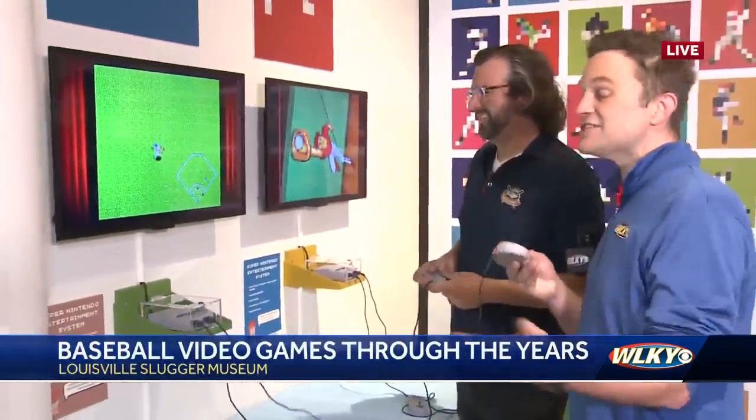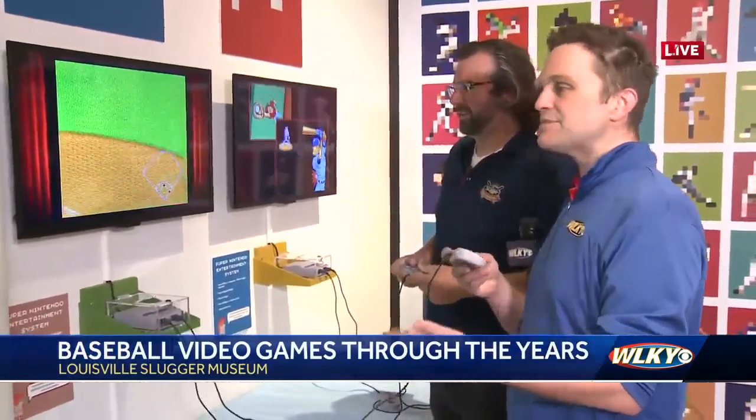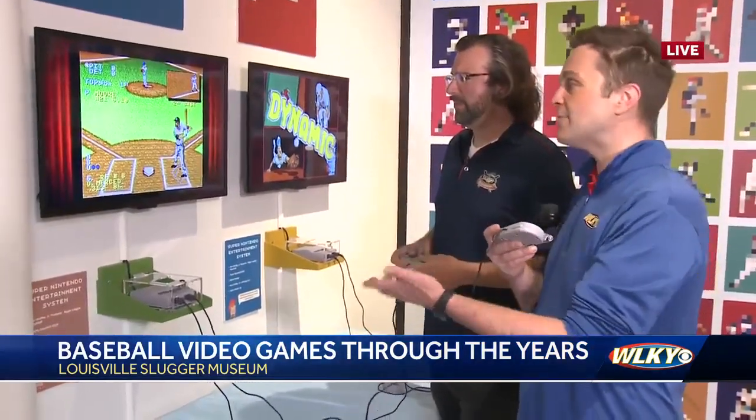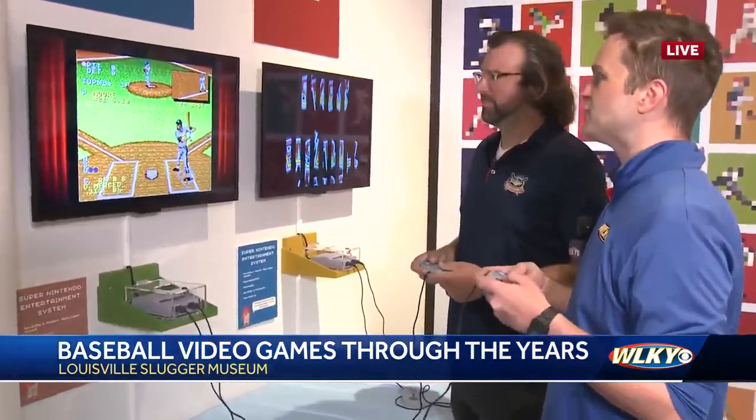Getting beat up here a little bit by Andrew. We are playing Kangaroo Junior Baseball. Now this is — you may not know it — one of the seminal games in baseball's video game history, one of the first to have actual talking in it on the Super Nintendo. Andrew from the Slugger Museum is joining me right now.